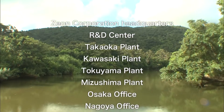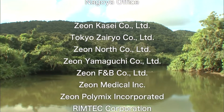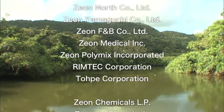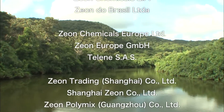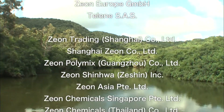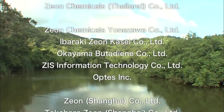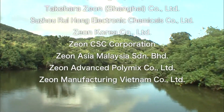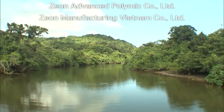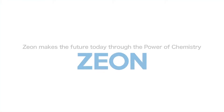The Xeon Group continues to expand globally, contributing to the international community from America and Europe to Thailand, China, Vietnam, Singapore, India, and Mexico. Xeon makes the future today through the power of chemistry.